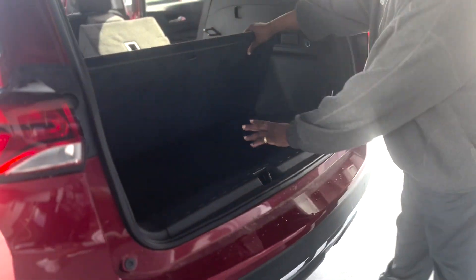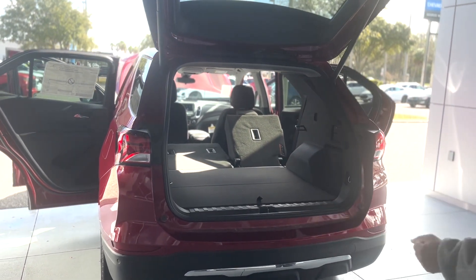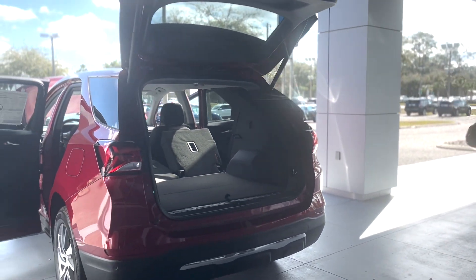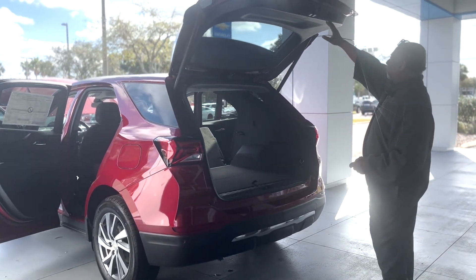Underneath where the spare tire is located, there's some additional space with the tires underneath there. This has the rear sensors with rear cross traffic. As you're backing out of the parking lot, the car will look 62 feet in both directions to let you know if there's anything coming. You'll get a red arrow on the radio screen telling you which side that obstruction is coming from.